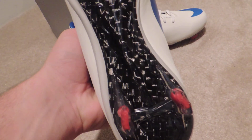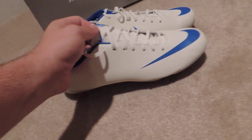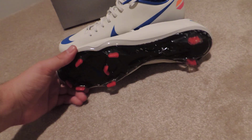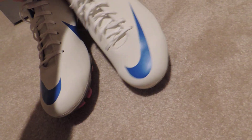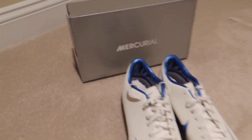You can see on the bottom it has a shiny plate. These are the economical versions but they are top of the line comfortable. These are size nine and a half. Ronaldo is actually wearing them right now. These are actually my favorite colorways and it comes with a Mercurial box.